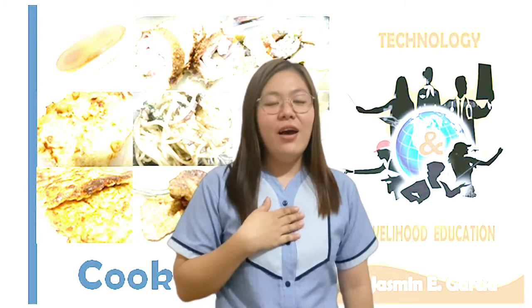Hello, Future Chefs, Bakers, and Nutritionists! Welcome to A Day Full of Learning. I am Ms. Jasmin Garcia, your TLE Cookery 10 teacher. Come and learn something with me today!